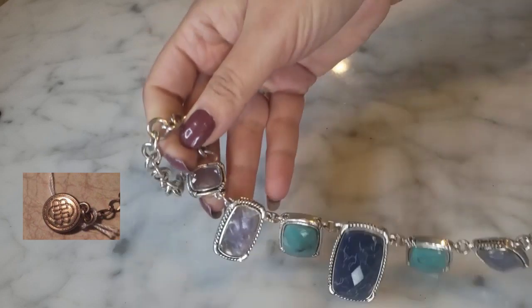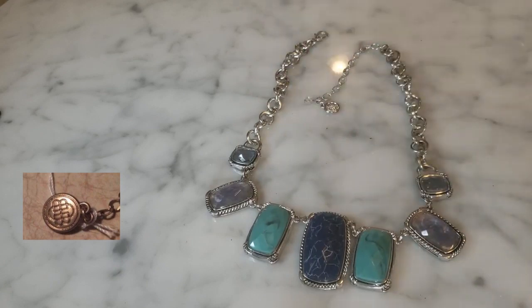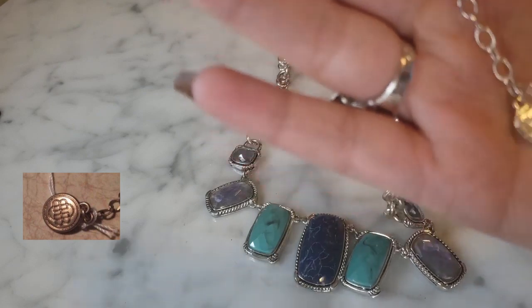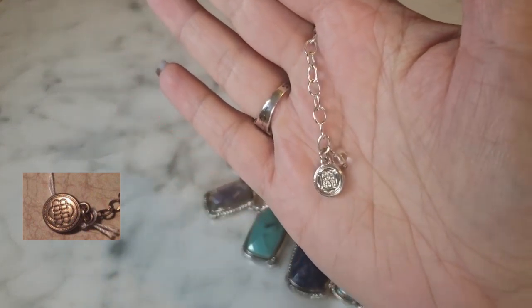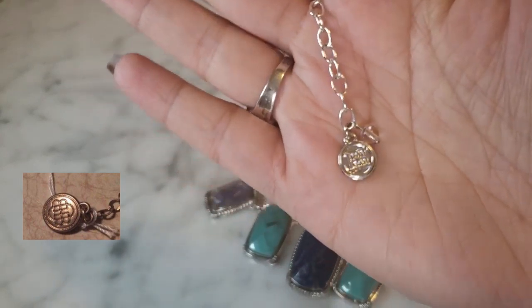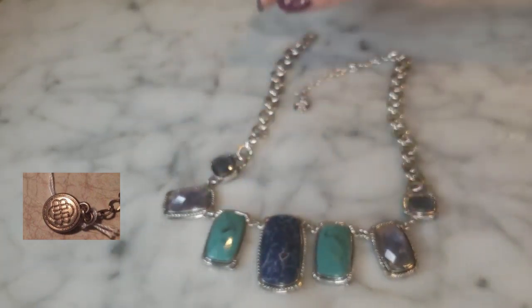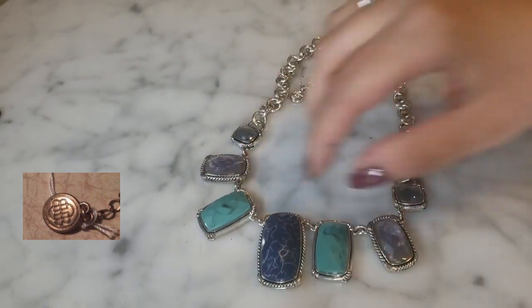The next brand I see come up constantly in reseller forums, Facebook groups, and eBay is the Dana Buchman logo. It's kind of difficult to see, but it looks like a figure eight — it's actually a 'DB' which stands for Dana Buchman. But it looks like double H's, and people ask: is that House of Harlow? Bailey Banks? No one knows what it is.